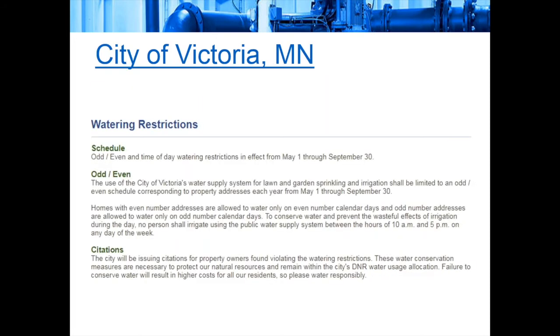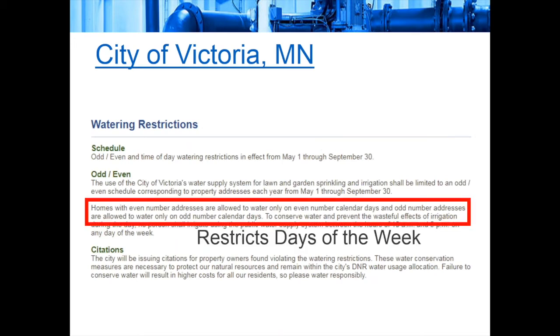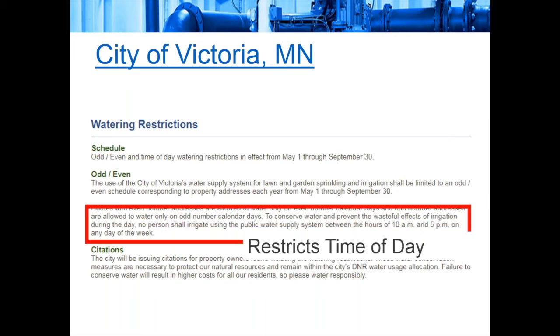Victoria, Minnesota takes a seasonal approach: odd-even and time-of-day watering restrictions are only in effect from May 1st through September 30th. Like the previous example from Milliken, they restrict days of the week and time of day — not allowing irrigation between 10 a.m. and 5 p.m.